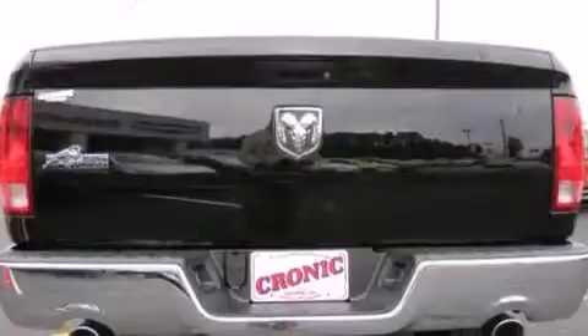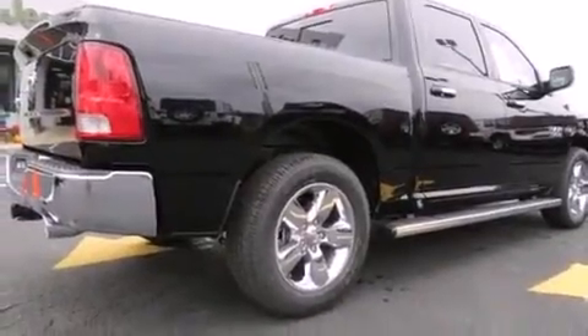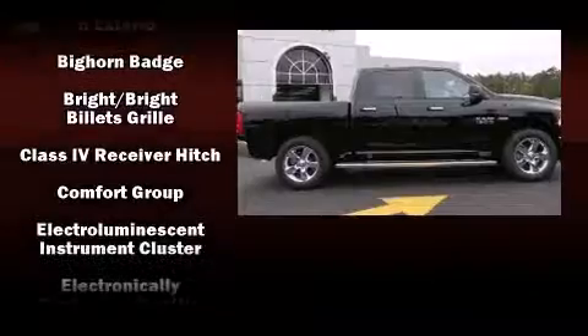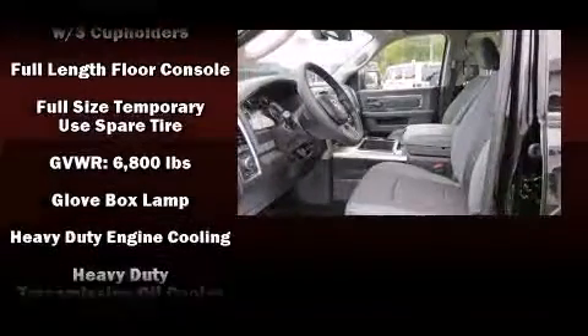Such as remote keyless entry, a trip computer, automatic dimming door mirrors, heated seats, heated steering wheel, turn signal indicator mirrors, a trailer hitch, and one-touch window functionality.